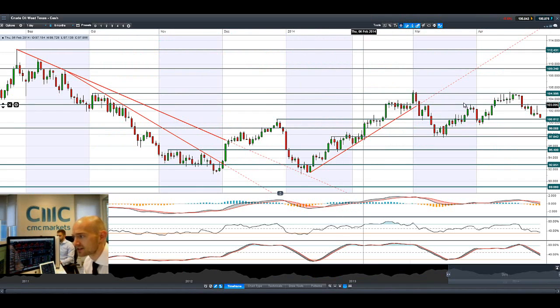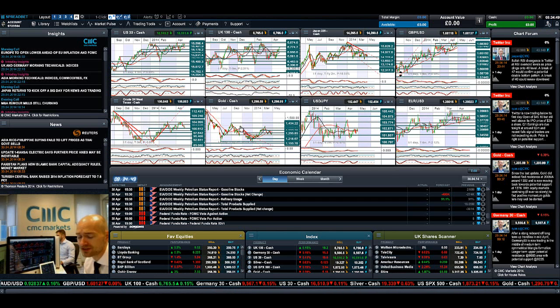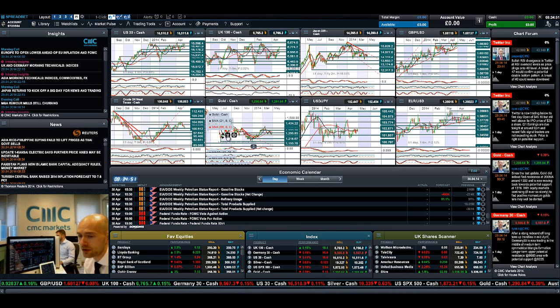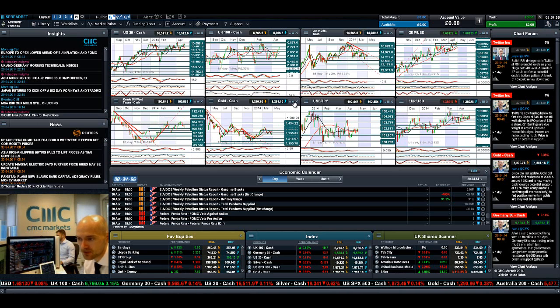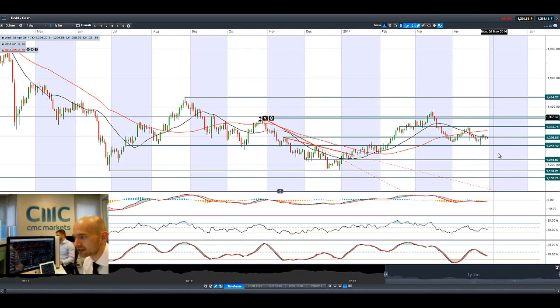Crude oil West Texas continues to come down — a really ugly candle yesterday. You can see it hit potential resistance at 103 and pushed all the way back down; it's lower again today as oil production increases in Libya. The Ukraine crisis seems to continue to deteriorate, with pro-Russian supporters storming government buildings across eastern Ukraine, but crude oil is not really reacting to those fundamentals this morning. It is Crude Oil Wednesday, so oil inventories are due later today at 3:30 UK time.